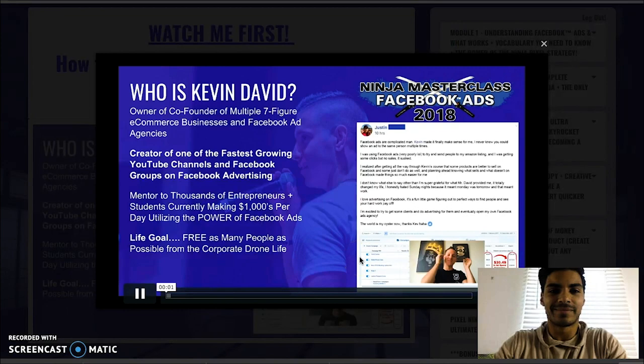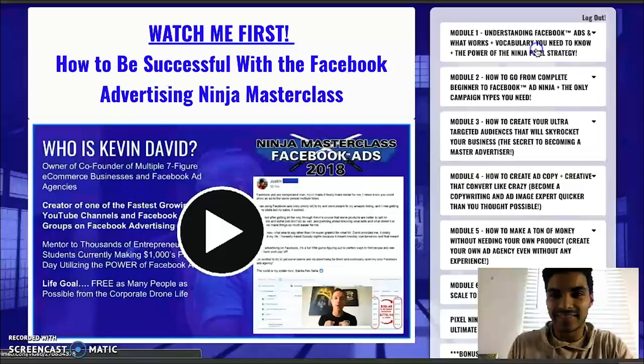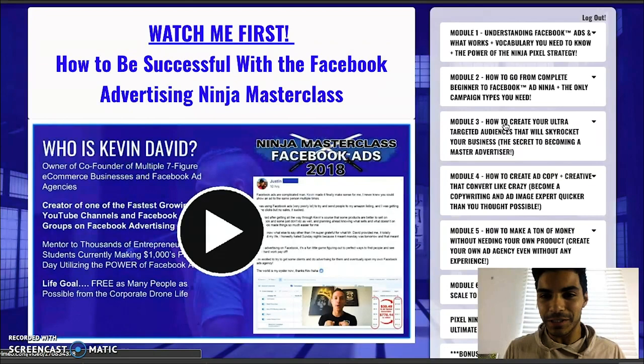Welcome to the Ninja Masterclass Facebook Ads Edition. This is going to be the best course — whatever you want to call it — you've ever seen on Facebook Ads. I promise you that. I have put everything into this course. Kevin David just keeps the energy up the whole time. It doesn't get dull. And if you happen to be on your phone for whatever reason, whenever there is something important, he'll make sure to let you know — he'll tell you to get off your phone and write the notes down immediately.